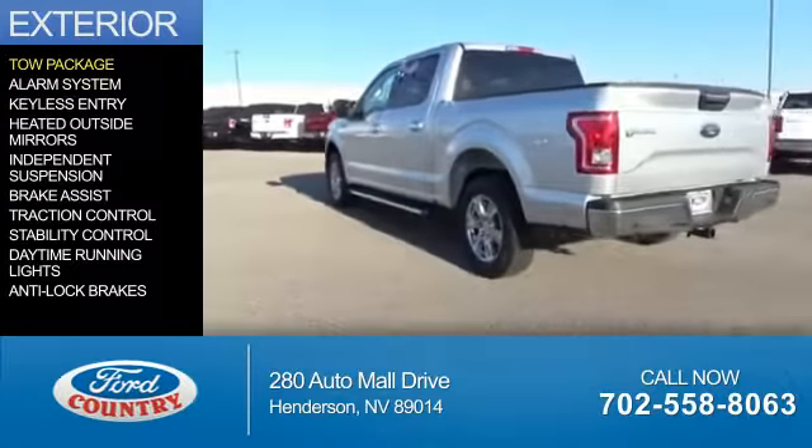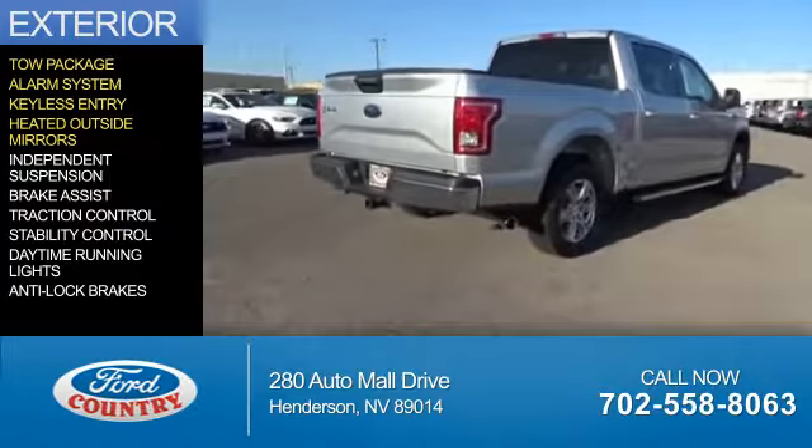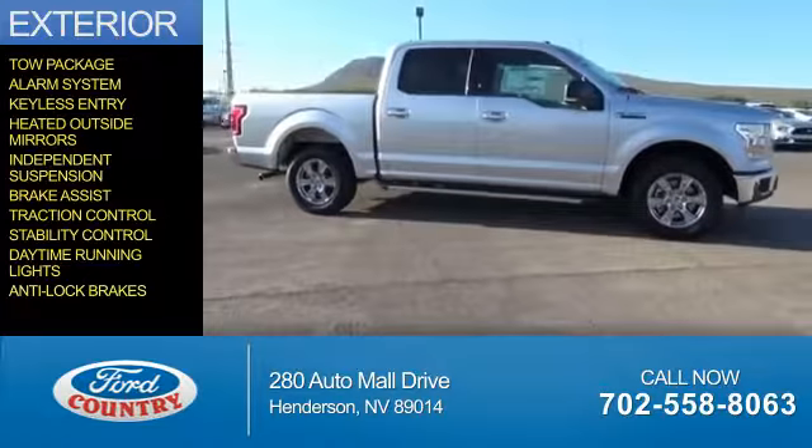The features include tow package, an alarm system, keyless entry, heated outside mirrors, independent suspension, brake assist, traction control, stability control, daytime running lights, and anti-lock brakes.